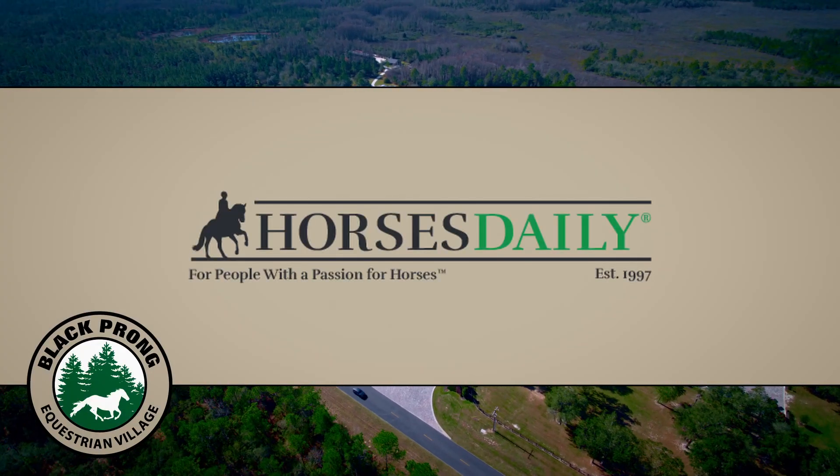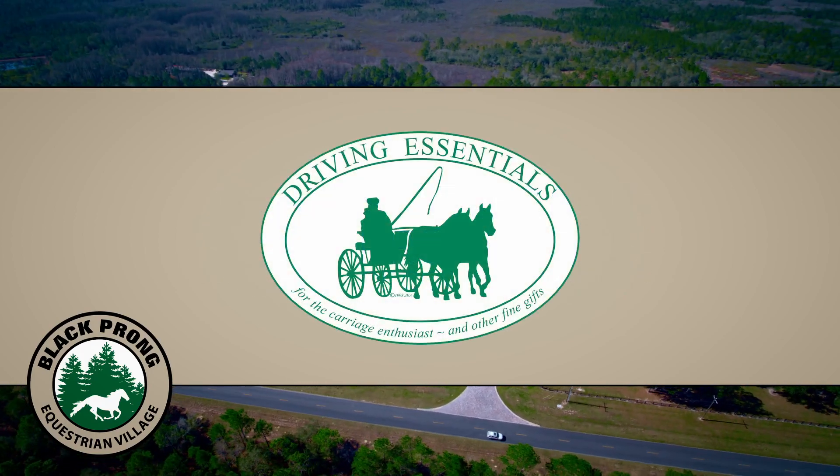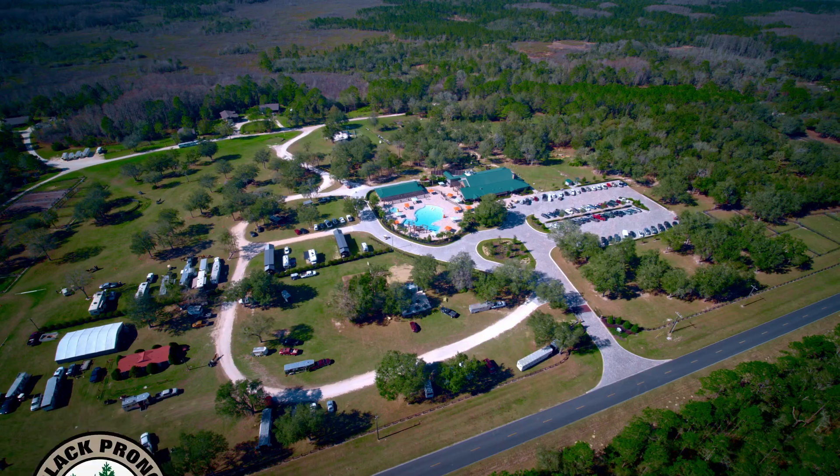Thank you to our season sponsors: HorseDaily.com, Showcase Properties of Central Florida, Driving Essentials, and the Society for the Preservation of American Combined Driving Excellence for supporting carriage driving at Black Prong.